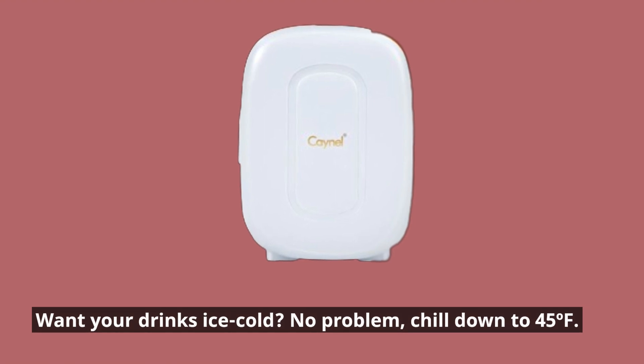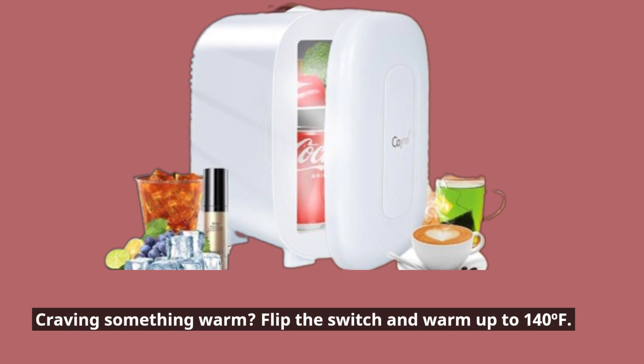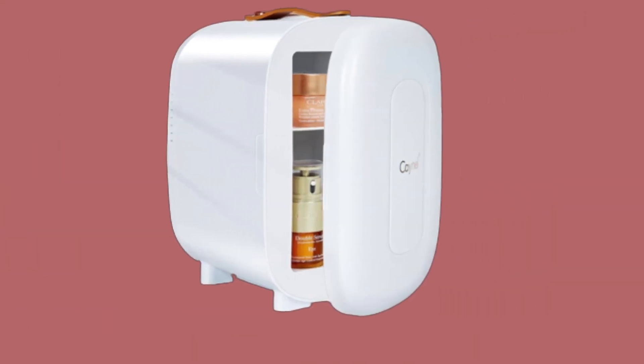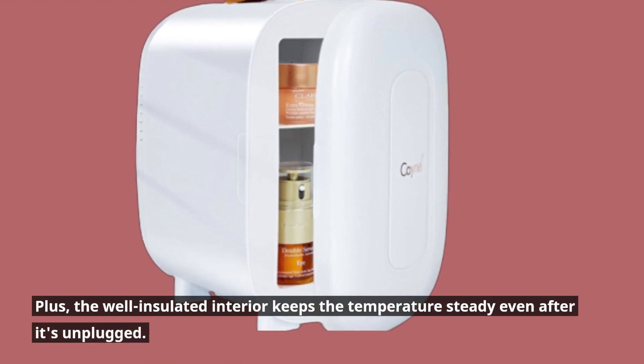Want your drinks ice cold? No problem — chill down to 45°F. Craving something warm? Flip the switch and warm up to 140°F. Plus, the well-insulated interior keeps the temperature steady even after it's unplugged.